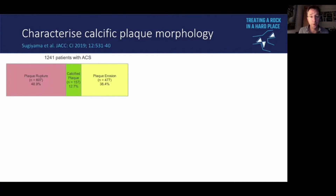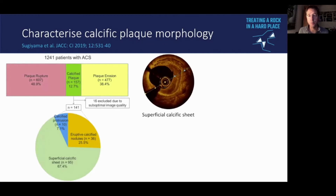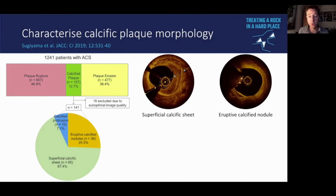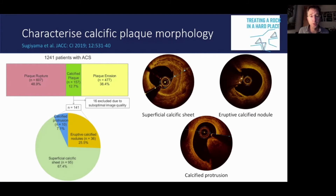Beyond quantification, there is a role for characterising calcium type. In a cohort of over 1,200 ACS patients, several different types of calcium were identified: superficial calcific sheet, eruptive calcified nodule, and calcified protrusion. We may need to use different adjunctive technologies or combinations of technology when faced with each type of calcium.